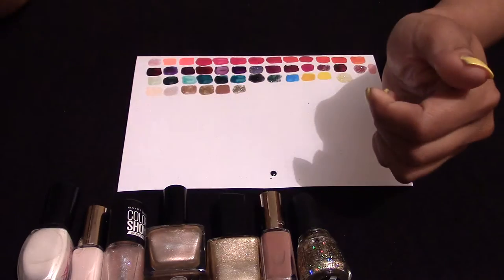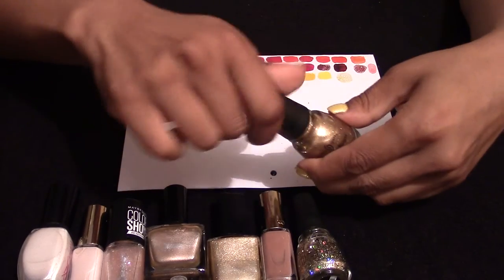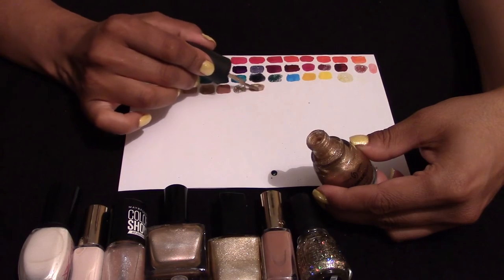This is a China Glaze crackle. I have used it — it crackles well, but it's also got a very strong shimmer to it, which is really nice.